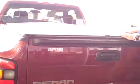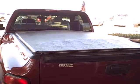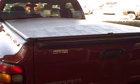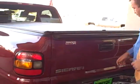Up on top you're going to have a soft tonneau cover that will also roll up, so if you want to truly use your truck as a truck, you can do that.